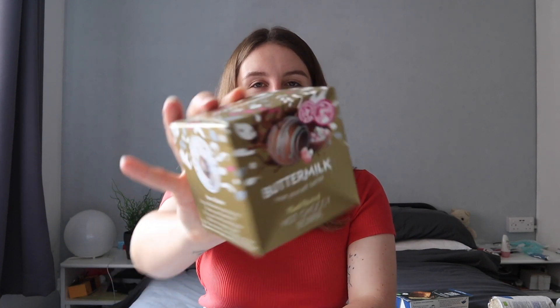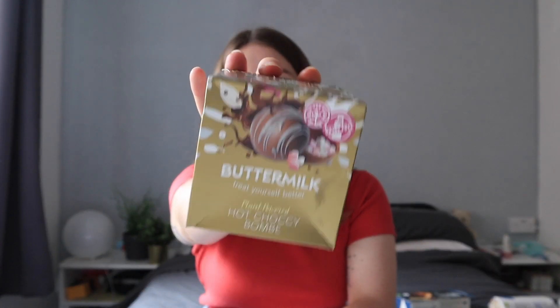Oh my god, this is something I've always wanted to try - Buttermilk plant powered hot chocolate bomb. I believe you just pop this into a glass, pour hot milk over it, and it opens up. It's filled with mini marshmallows on the inside! I'm not going to try this now because it's like a million degrees, but I might try this later and if I do I'll put the clip in.